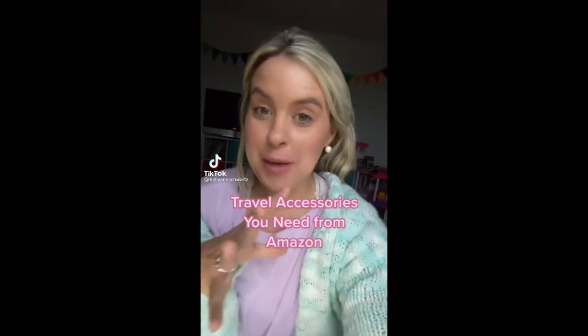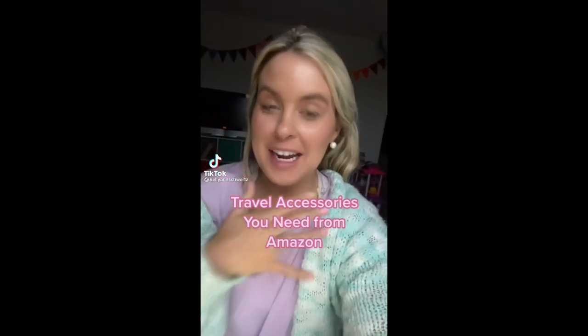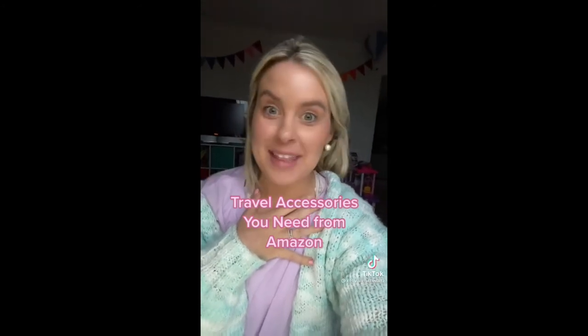Travel accessories from Amazon that you will absolutely love — and I know because I travel at least once a month and these are my favorites. These packing cubes will keep everything in your suitcase super organized. And look at the print — they're pink and cute!